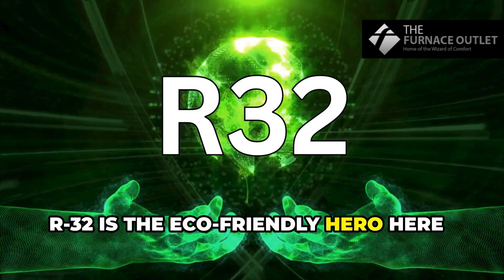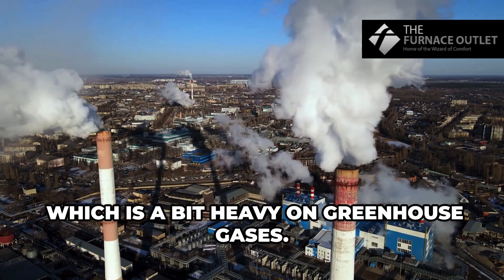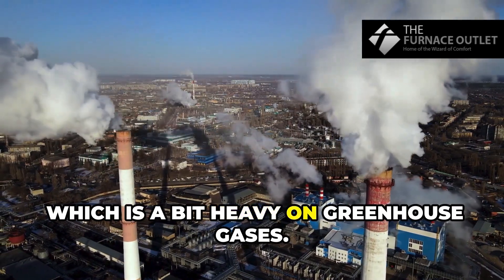R32 is the eco-friendly hero here, with a lower carbon footprint than R410A, which is a bit heavy on greenhouse gases.